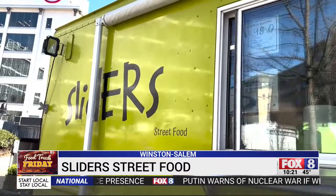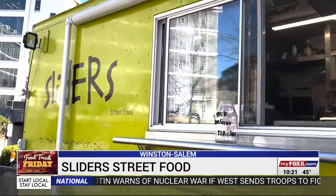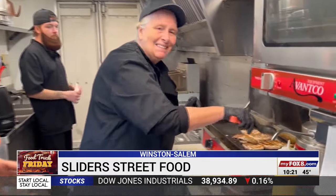Grab and go meals right! Hey everybody, we are here with Slider Street Food in Winston-Salem today. We're here in Bailey Park. Karen Edwards is the owner. She's working hard and she's already cooking up something delicious for us.